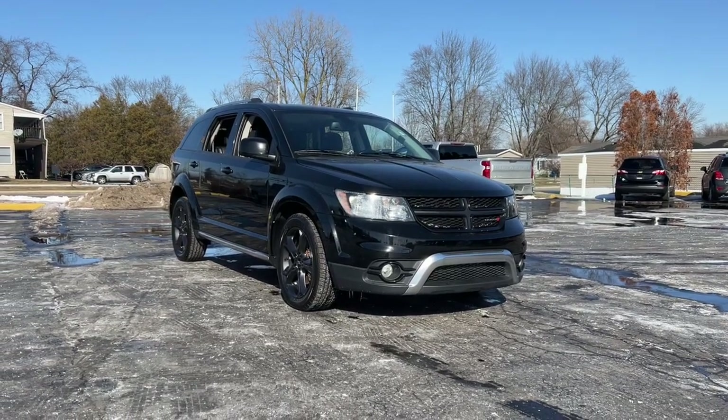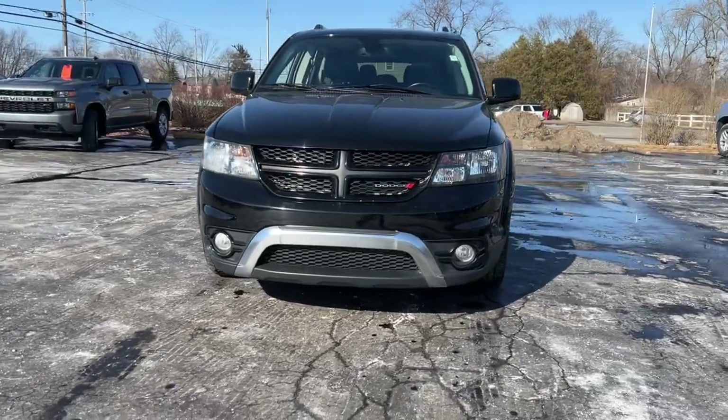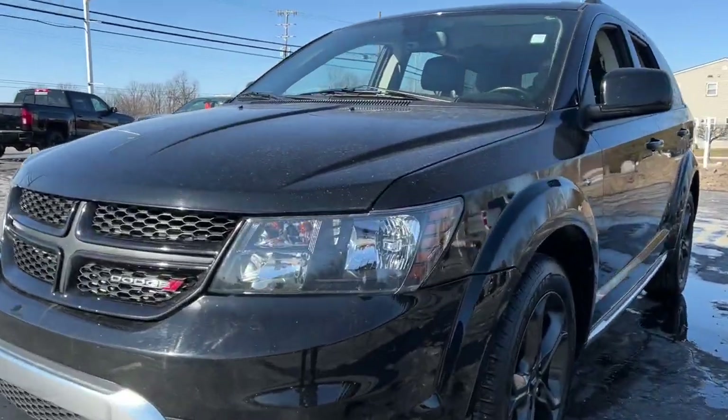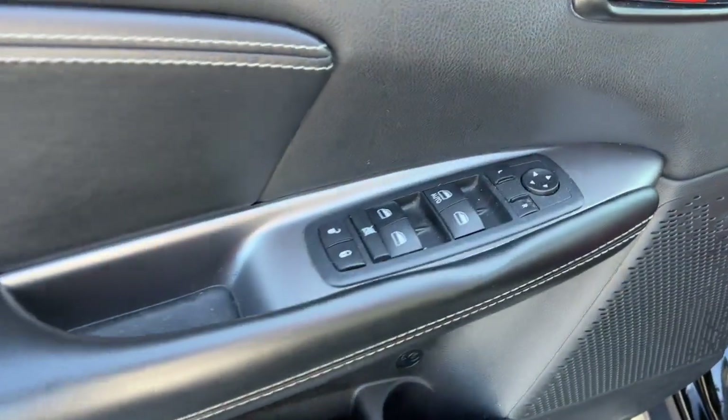You're gonna love the 2020 Dodge Journey. With less than 70,000 miles on the odometer, this vehicle stands out from the rest. Here's a versatile Dodge Journey that offers the family-friendly space and convenience you're looking for at a surprisingly affordable price.